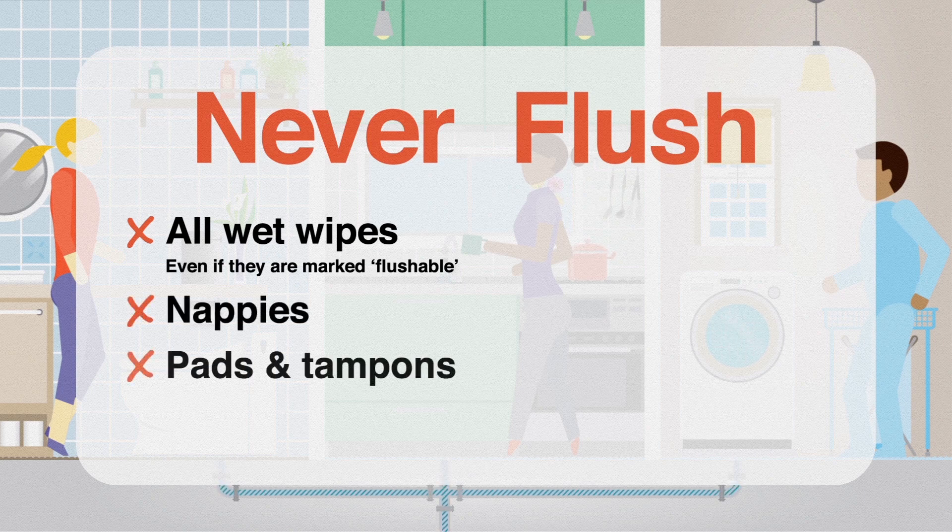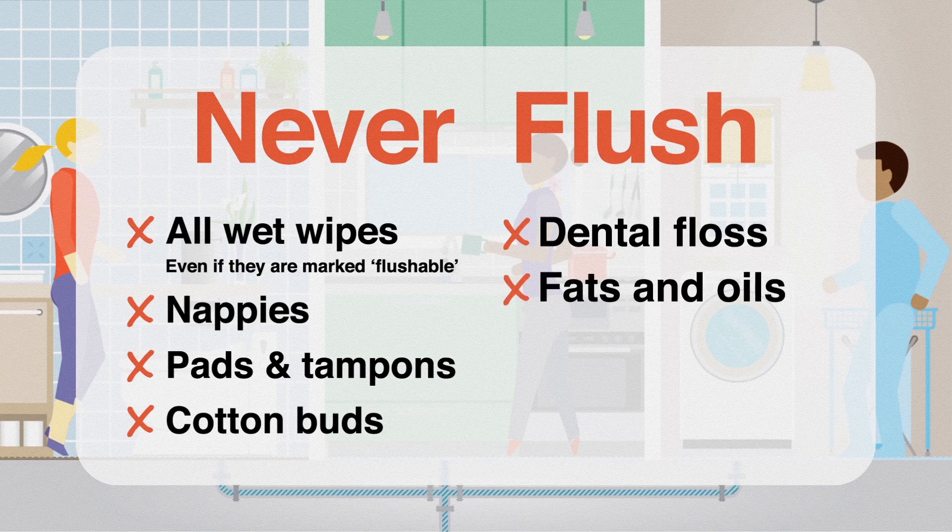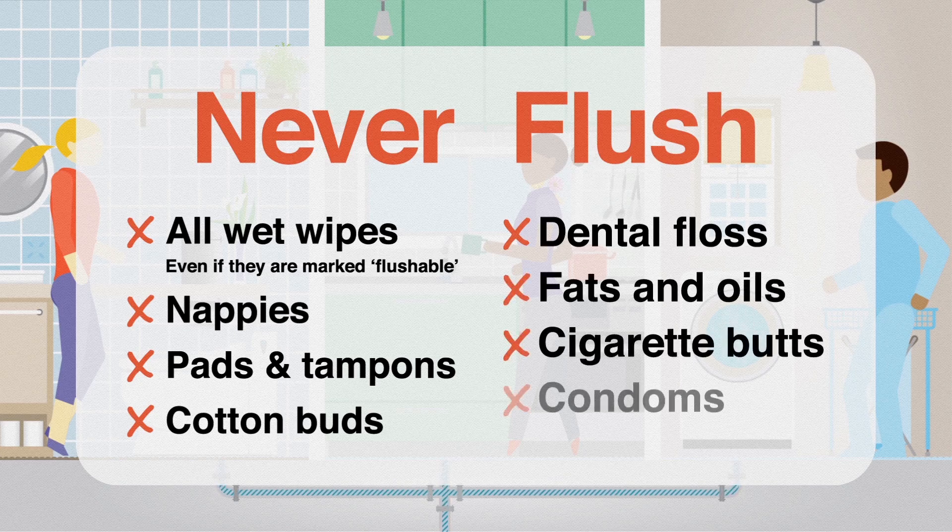Bin nappies, pads and tampons, cotton buds, dental floss, fats and oils, cigarette butts and condoms.